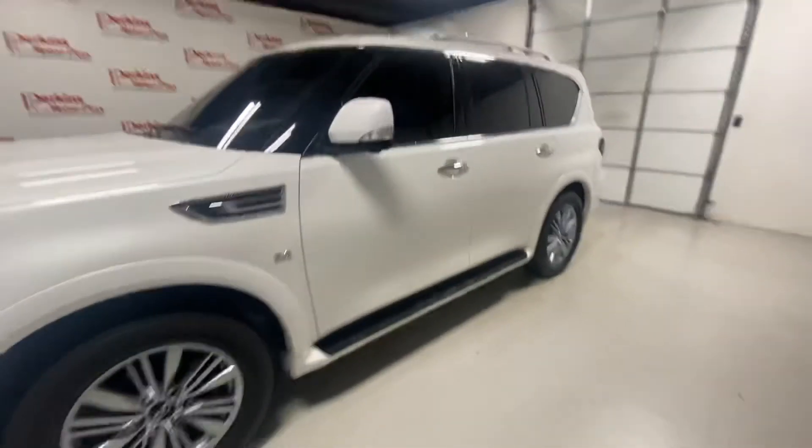We'll look in the back real quick. No foul smells at all. The back looks great. The leather looks new. Nothing to point out in this vehicle at all. Looks awesome. Really cool vehicle — one of my favorite SUVs on the lot.